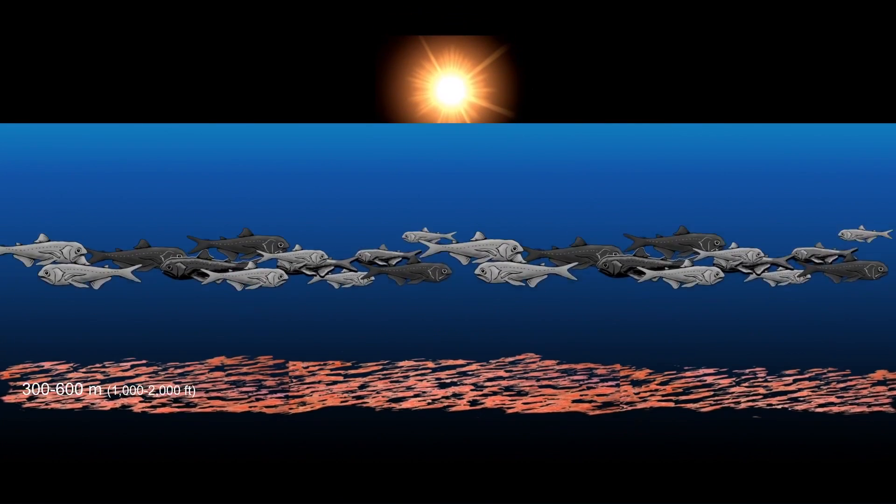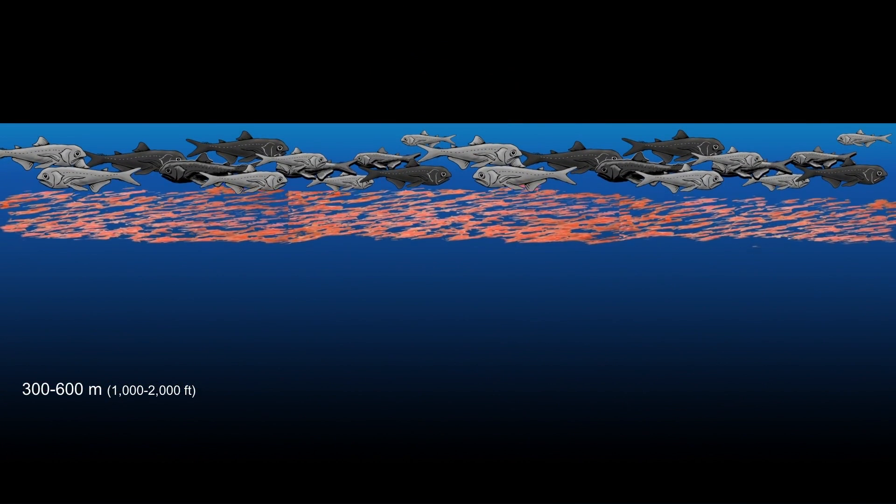During the day they stay at depths of several thousand feet to hide in the dark, avoiding their predators. But they do have to access food, and food is most abundant in the surface waters where sunlight allows plants to grow. So each and every night these animals migrate up thousands of feet to the surface to feed under the cover of darkness.